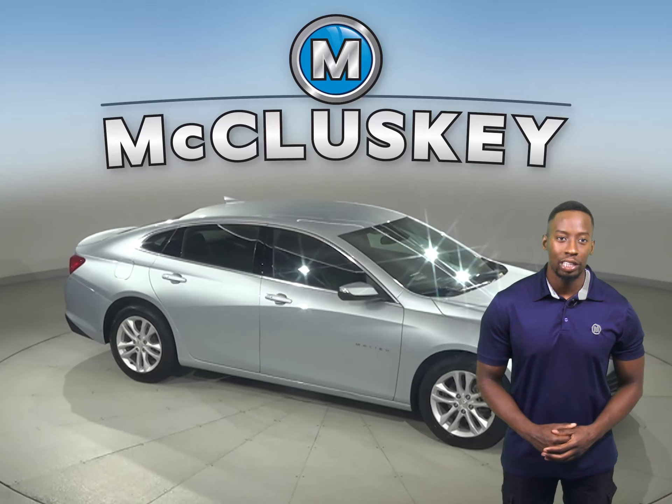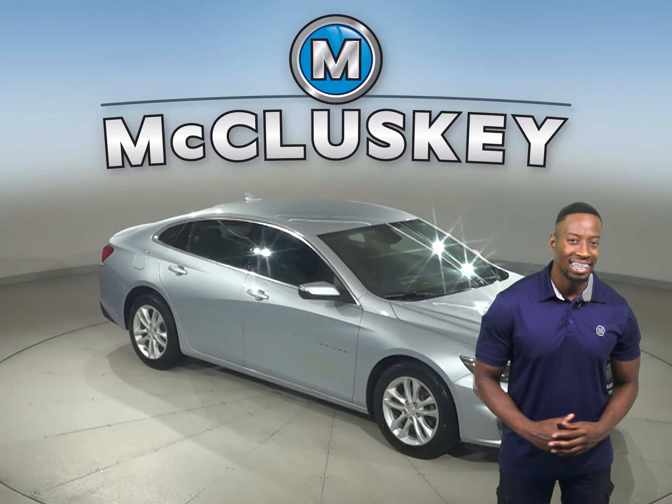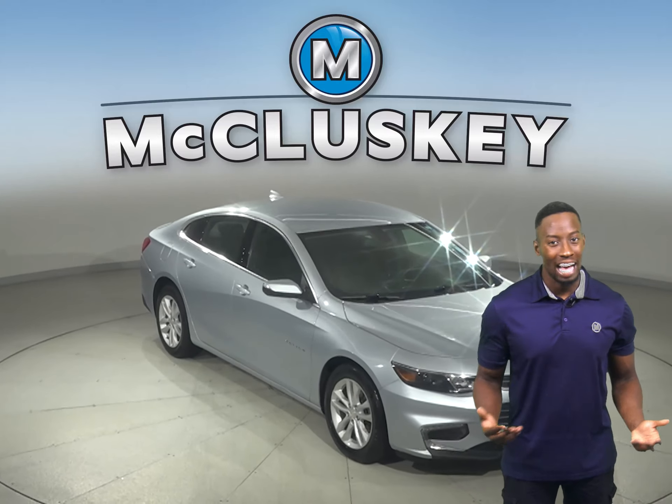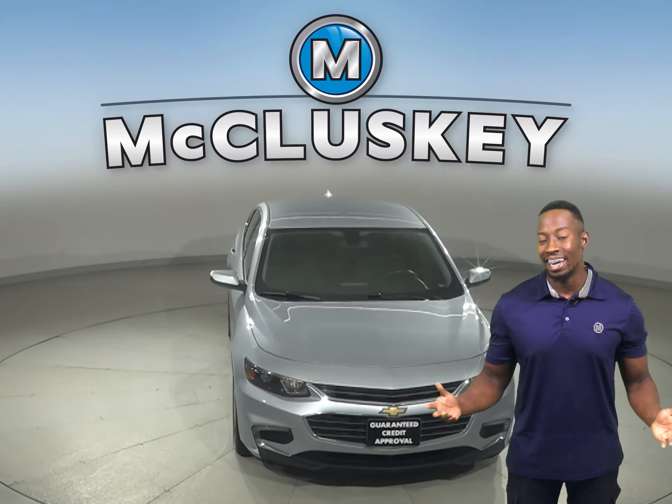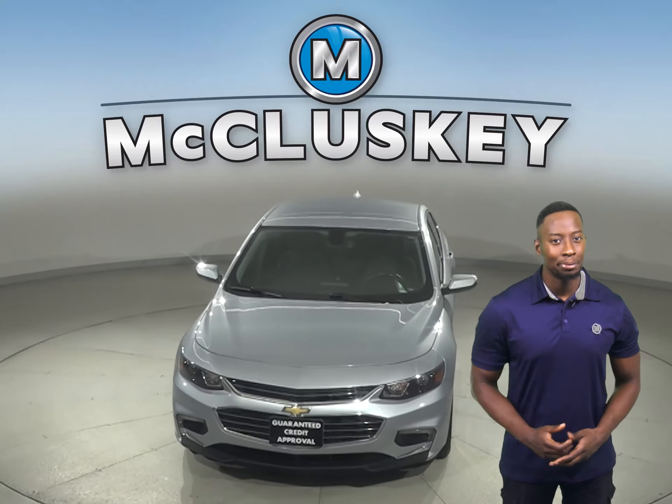Plus, if you decide to keep it, we'll even cover it with our free lifetime mechanical warranty for as many years and as many miles as you own it. Hurry in today and see everything that this Malibu has to offer.